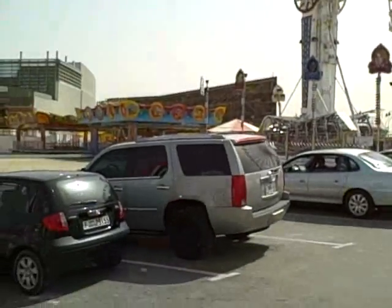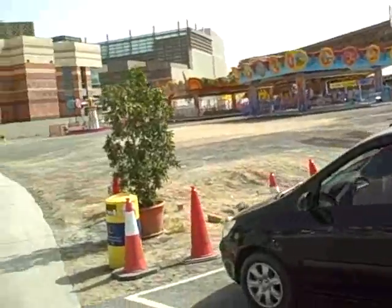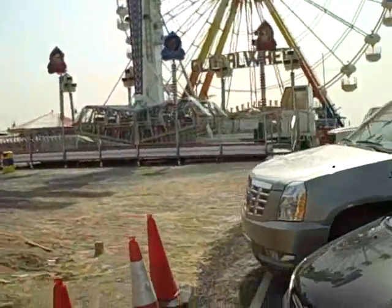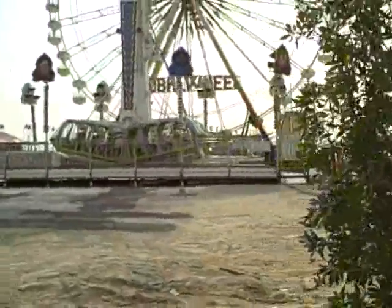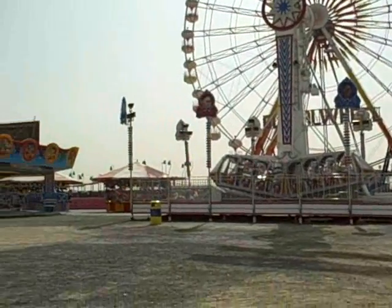It looks like one of those amusement parks they have in the States that just show up in some Walmart parking lot, set up overnight or for a weekend, bring the kids out and have a good time. I guess amusement parks are the same all over.